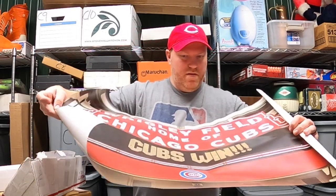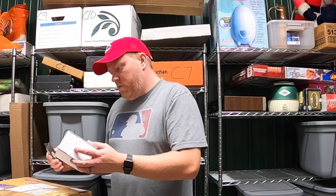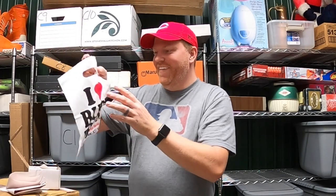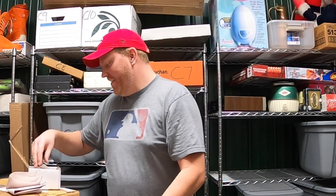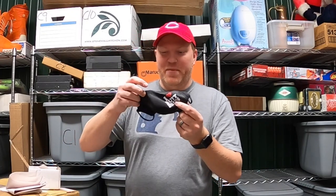Inside is a pretty slick Cubs poster — I'm not a Cubs fan, but still a pretty cool poster. Thank you, Noah. Next is from Israel. He says John and his family love the videos — they've visited the booths as well. He's started listing a few things himself as a hobby. He sent some small items from a local drugstore in Corydon, Indiana — including an 'I Heart Butt Drugs' bumper sticker and a face mask. That's pretty funny — Israel and family, thank you guys so much.